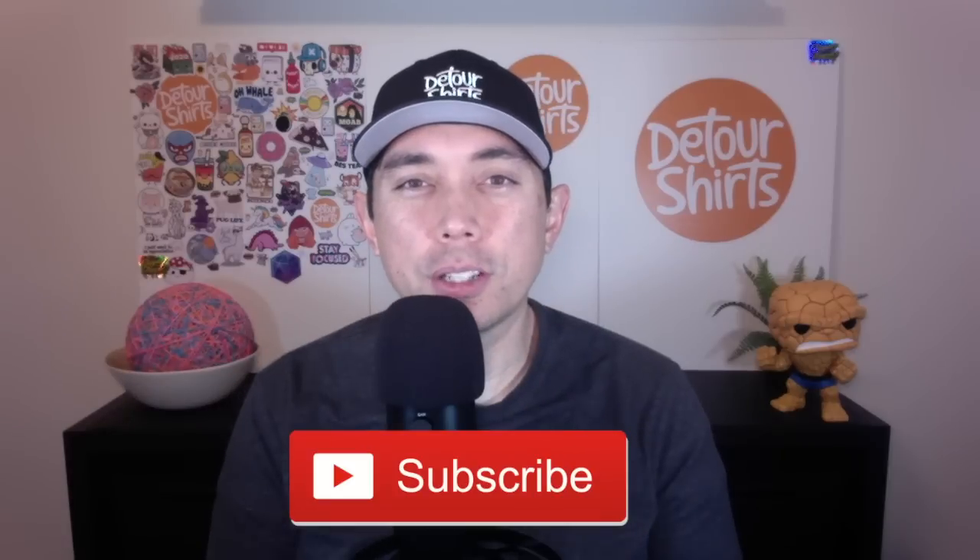In this video, I'm going to talk about my top print-on-demand websites for 2021. These are my personal top five — they may not work out for you, but they work out for me. These are the ones that have been my top five at the end of last year and into 2021. These are the ones that made me the most profit and had the most sales.